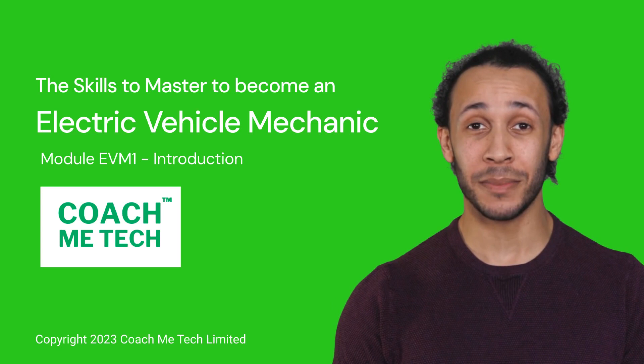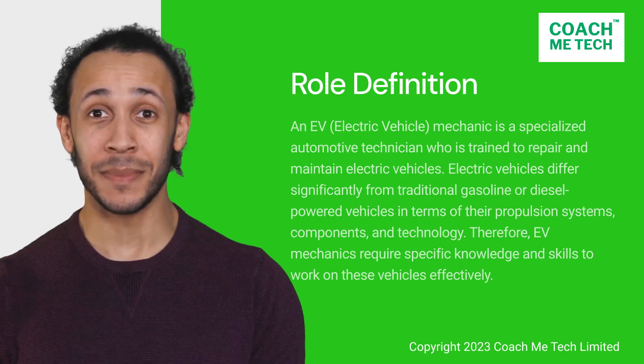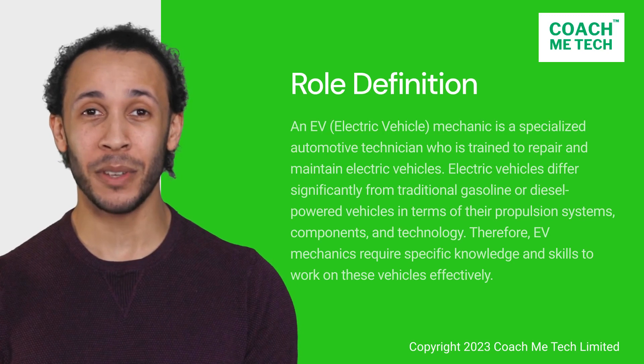Let's start with a definition. So, what is an EV mechanic? An EV mechanic is a specialized automotive technician who is trained to repair and maintain electric vehicles.